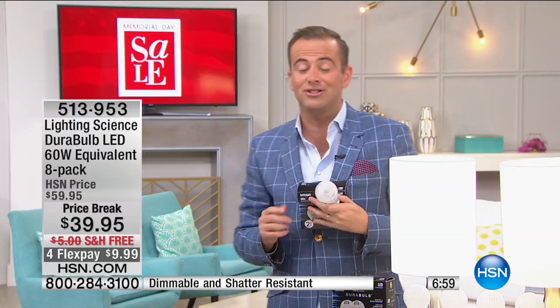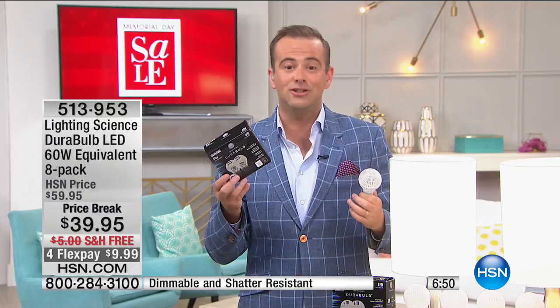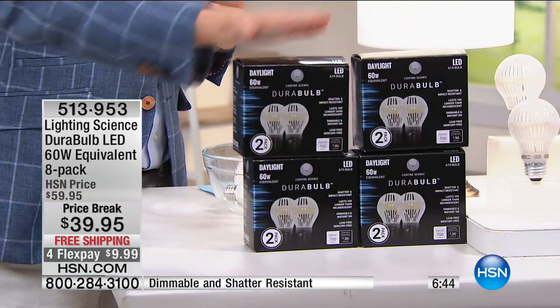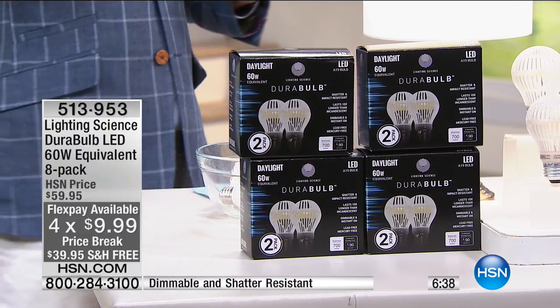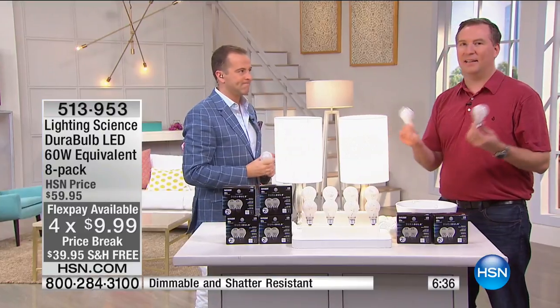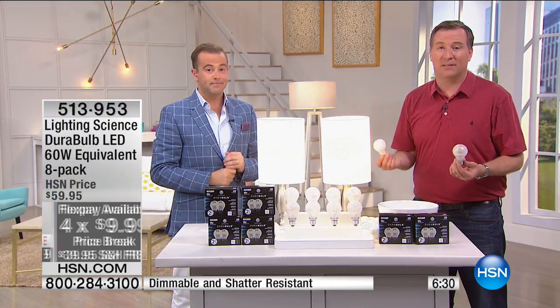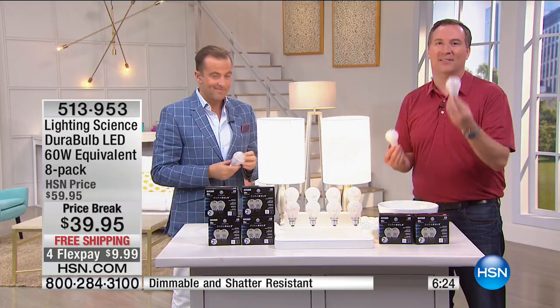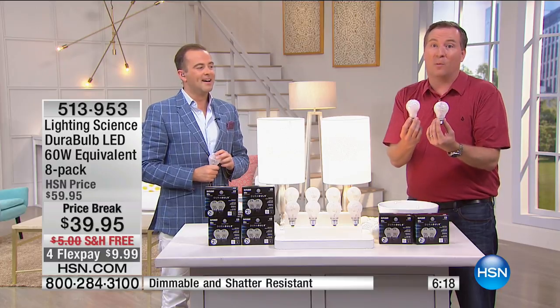Lighting Science is a company that's been around over 30 years — most LED companies have only been around a couple of years, so how do they know it'll last nine years when the company hasn't even been around nine years? Lighting Science has 50 patents on LED technology alone — you're buying from one of the industry leaders. This traditional technology is over 100 years old, and 90% of energy used goes off as heat, which is why it takes 60 watts. The Dora Bulb uses only 7.5 watts for the exact same light. Would you rather pay 60 watts or 7.5 watts?